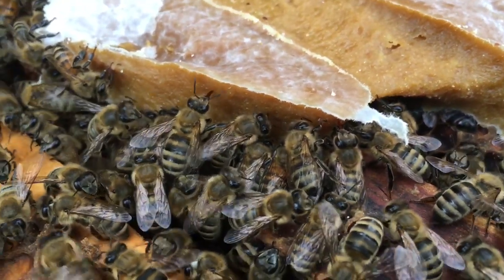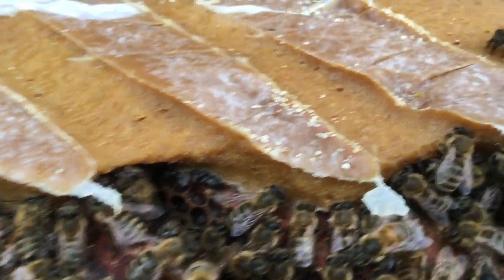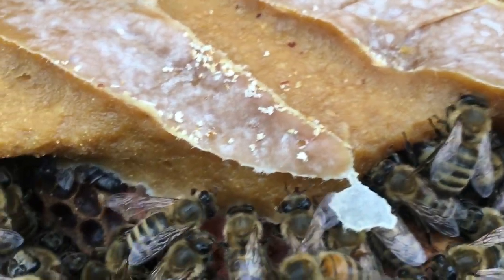I'm going to have to start mixing more of this stuff. The whole apiary from now on is going to get this product. Look at that - they're just devouring it.